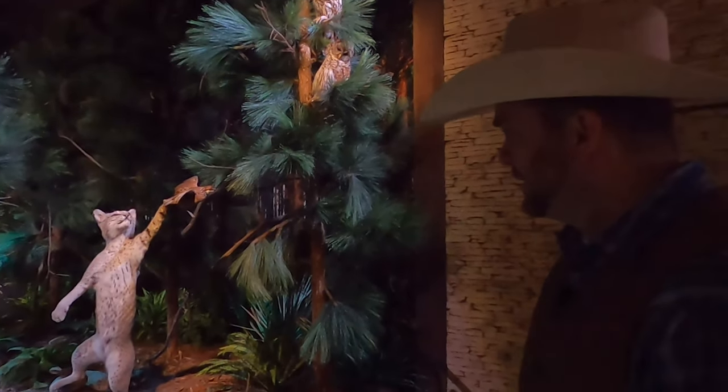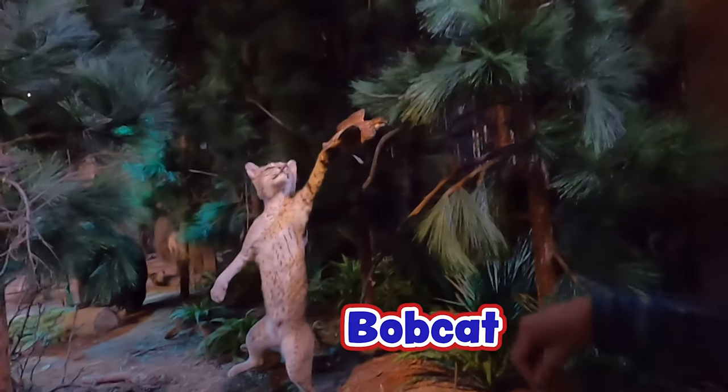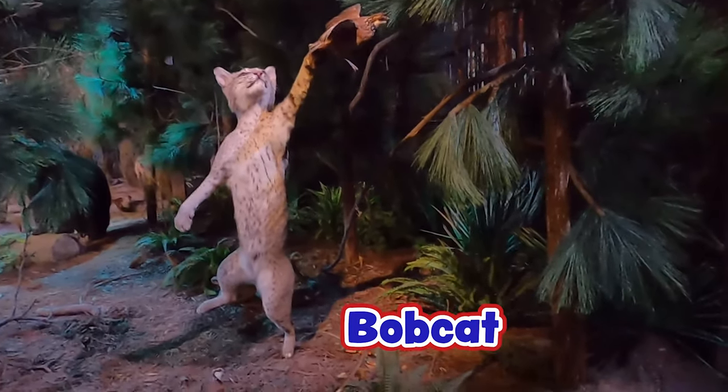Here we are in the East Texas Piney Woods, where most of my family's from — part of the state that I really love. Look at this bobcat right here. He looks like he's getting himself a bobwhite quail.